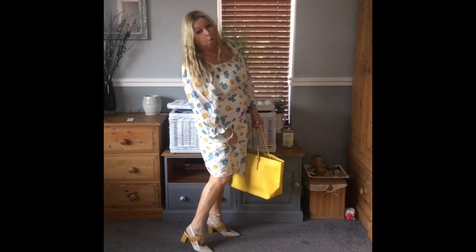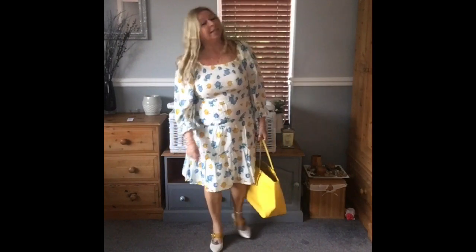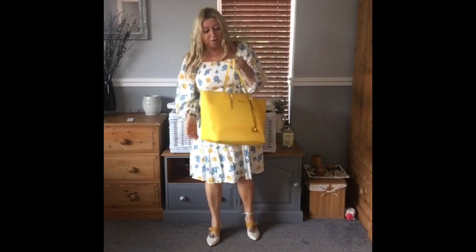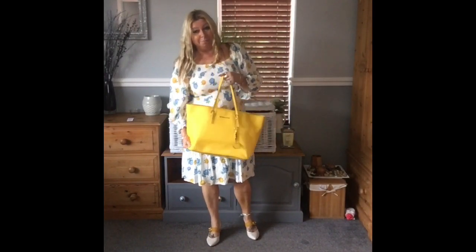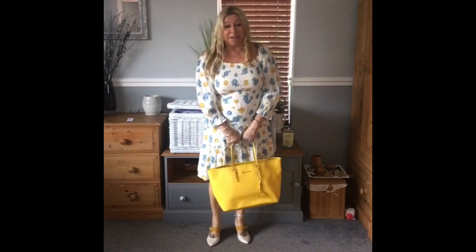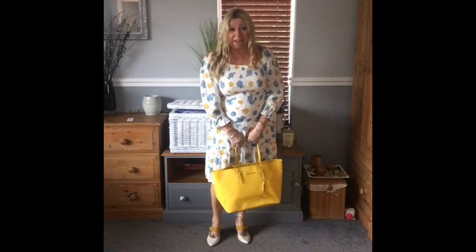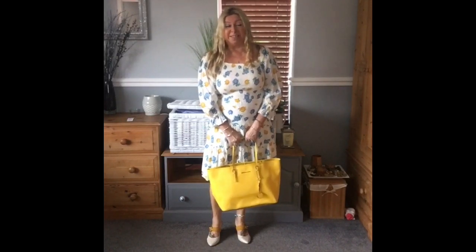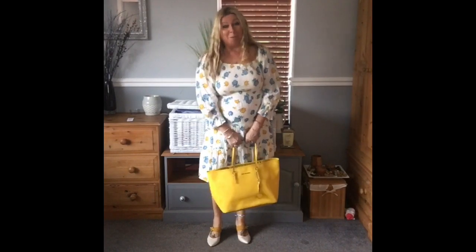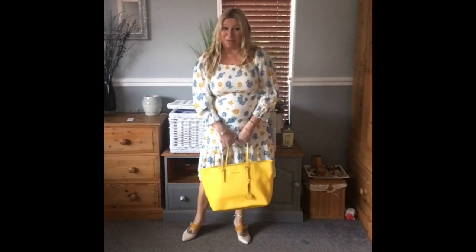I've got it on with my white and yellow block heel sandals that I got a couple of years ago from Everything Five Pounds, and I'm carrying my lemon Michael Kors shopper. That's me off to work. Have a lovely bank holiday — I probably won't see you till Monday, but if I go out I'll pop on. Have a lovely weekend, everyone. Bye.